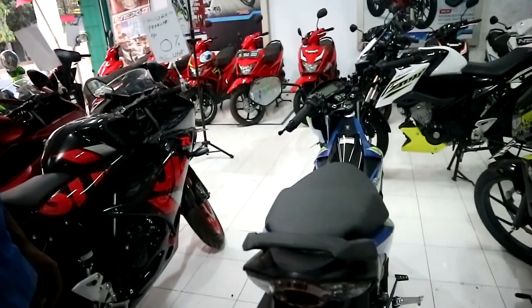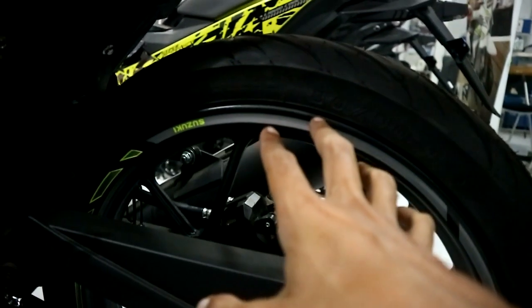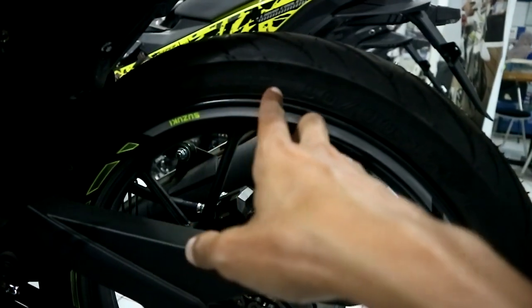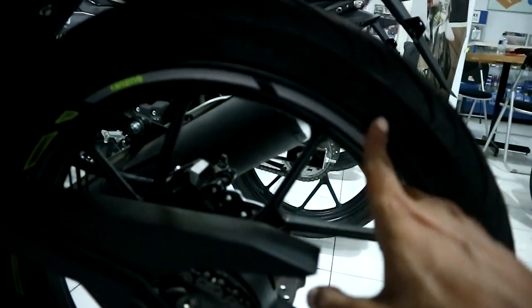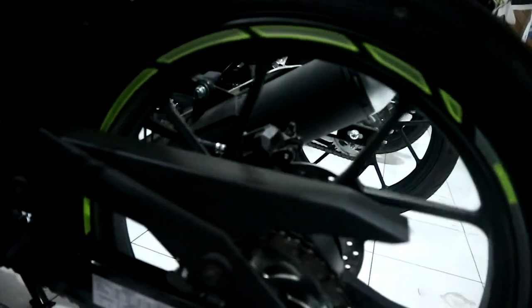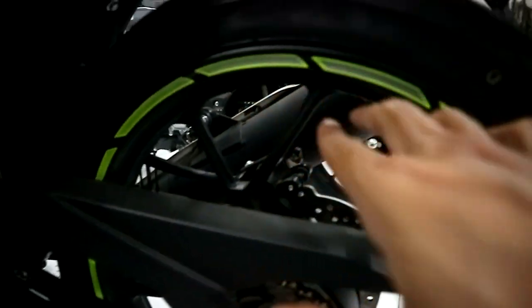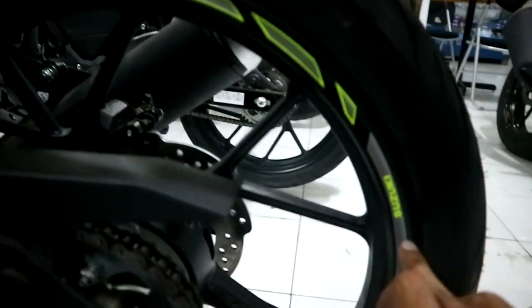Nah, ukuran ban mungkin mas. Ban belakang. Nah untuk ban belakang, yang ini dia pakai IRC. Ukurannya 80x90 ring 17 ya mas. Untuk ban belakang dari motor Satria ini teman-teman. Untuk tipe MotoGP, ini ada list sticker-nya.